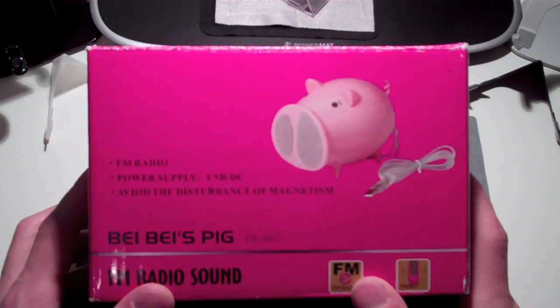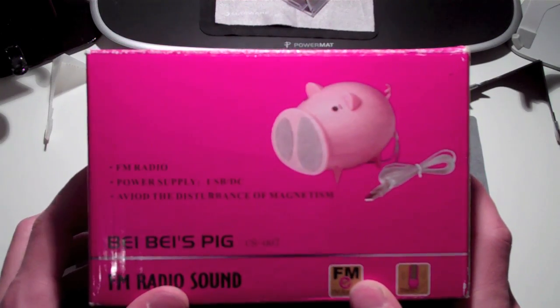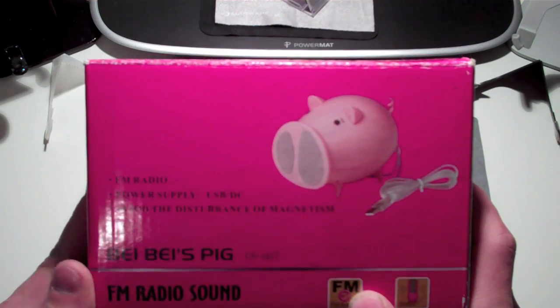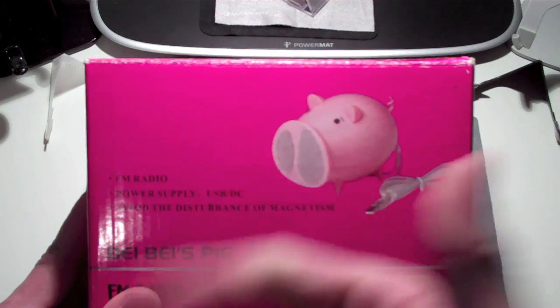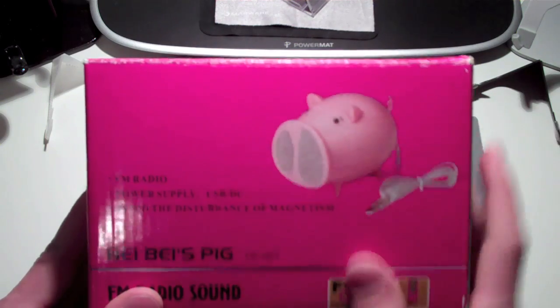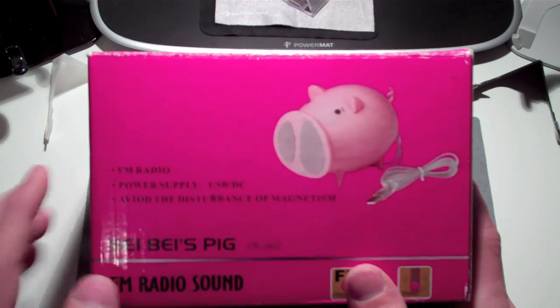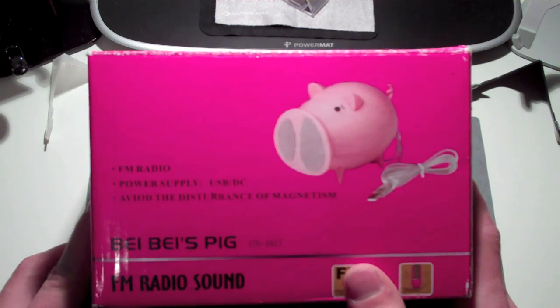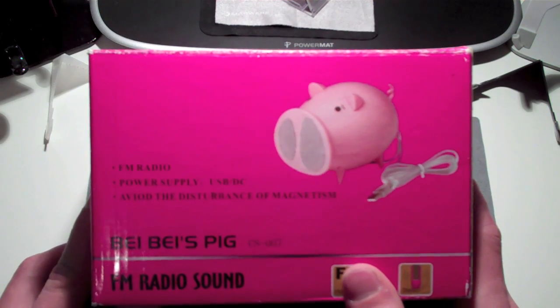If you're interested in winning, comment down below — all you have to do is leave 'piggy' hyphen or dash, then your comment. You have to be subscribed, rate this video, favorite it, and comment 'piggy dash' followed by your comment. You can enter as many times as you want — there's no limit. Good luck and I'll see you guys in the next video.